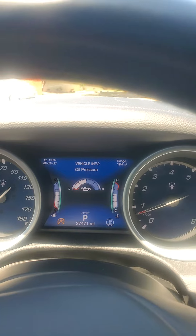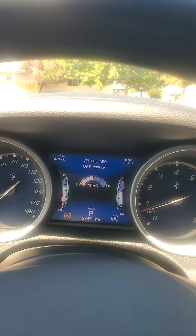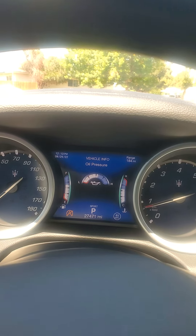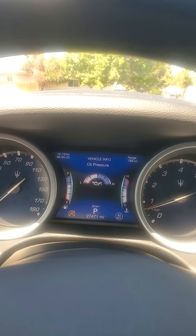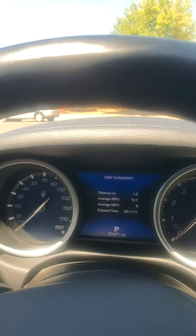It has 274,741 miles on it. It's starting to make a weird sound. We just had it serviced in July or June — I forgot when it was — when we were up in Anaheim Hills.